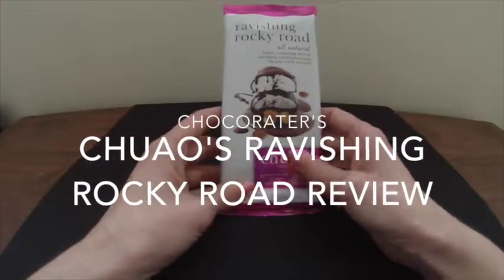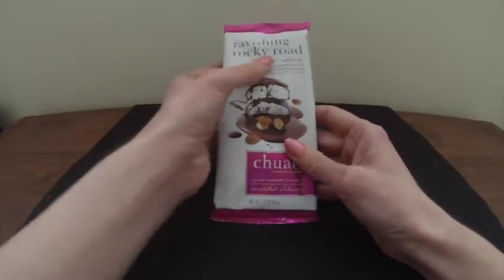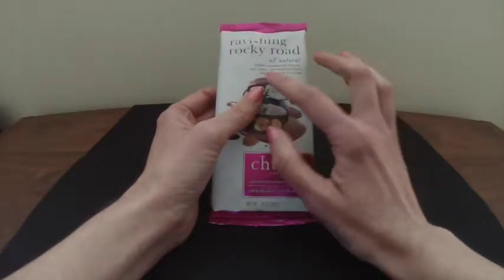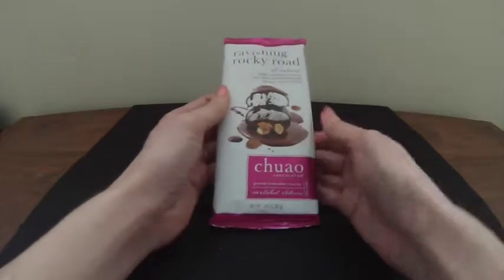Today's review is Chihuahua Chocolatier, and they have a product called Ravishing Rocky Road. It says it's salted caramelized almonds and chewy marshmallows pave the way in milk chocolate. This sounds very decadent.